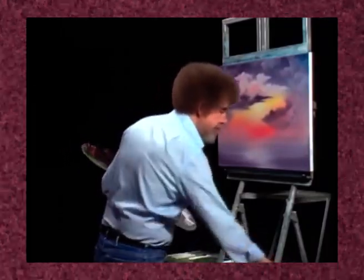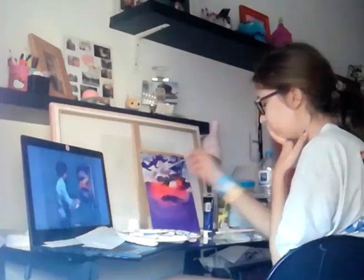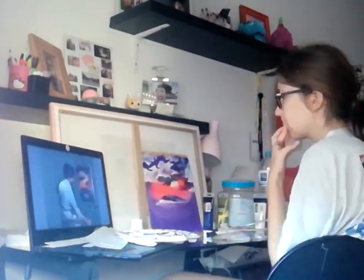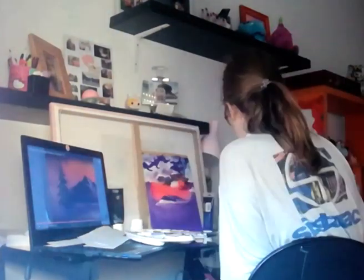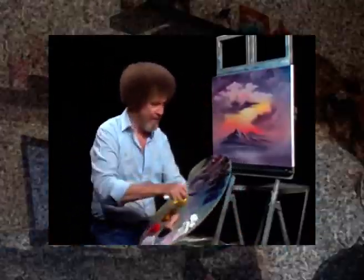Let me find my knife and let's have a little mountain. Let's have some fun — you know me, I like trees. Let's make a tree.